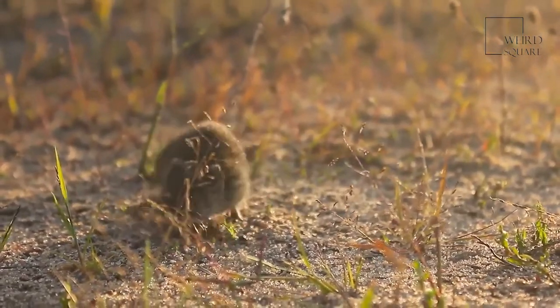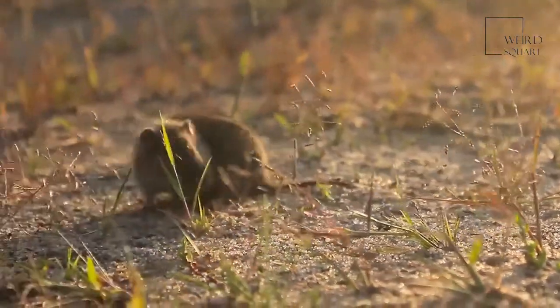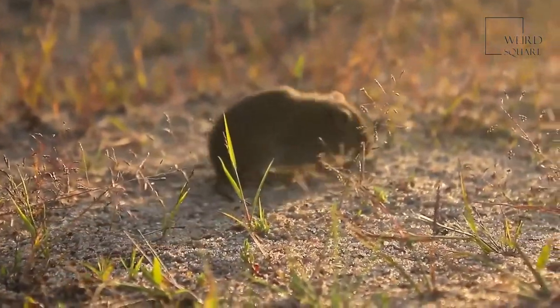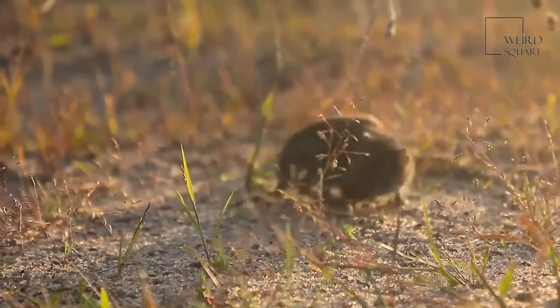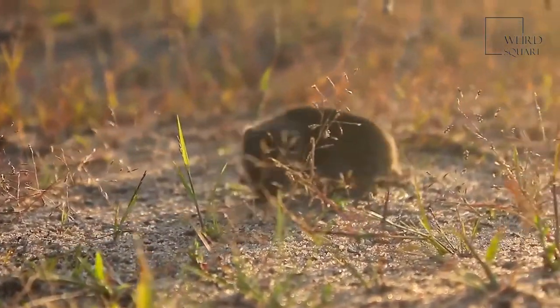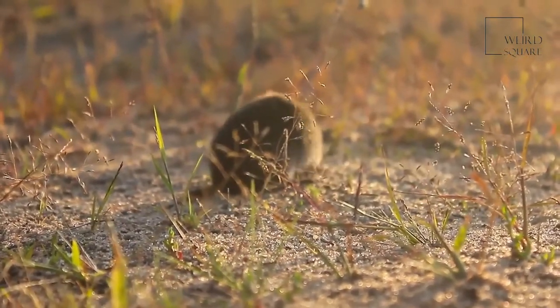A gopher's head looks twice as big when the pouches in its cheeks are stuffed with food. Gophers are rodents that live in North America and Central America. They are herbivorous animals that eat a variety of plants. Though these rodents are active in the daytime, they stay mostly underground in tunnels.